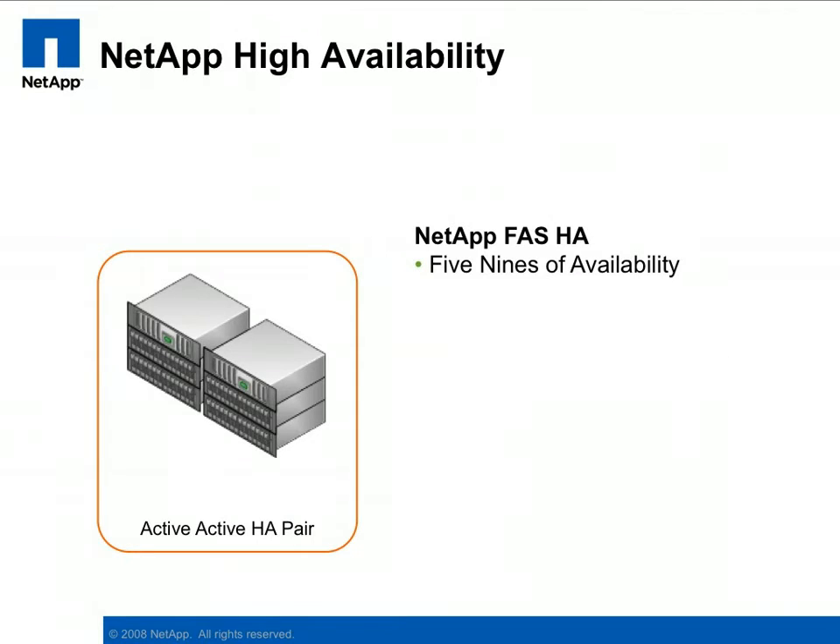The Active-Active storage controller from NetApp and the N-Series from IBM provide five nines of availability. This high level of availability is particularly important due to the increased impact that storage failures can have in a virtual environment.